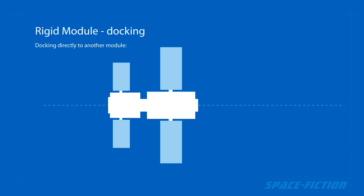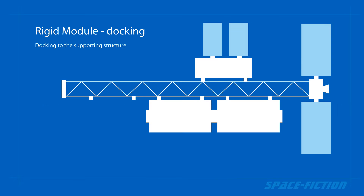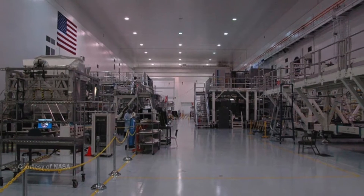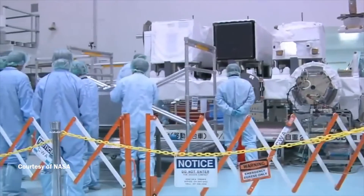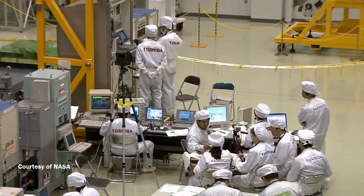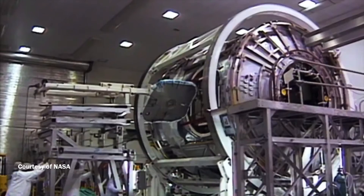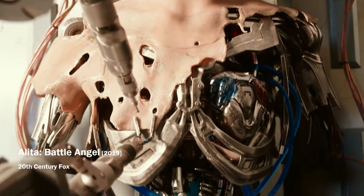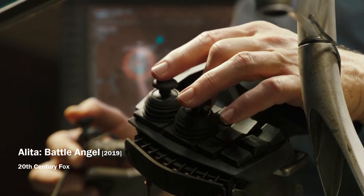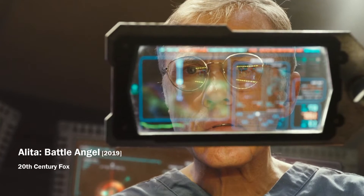By default, this module is connected to a larger station either directly to another module, or the module is connected to the supporting structure of the station. This way of building a station is good mainly because a large team of experts can participate in the production of the module at once. The module is also completed in pleasant terrestrial conditions. However, the preparation of the module down to the last detail is very time consuming, so in no case can we talk about the mass production of such modules.